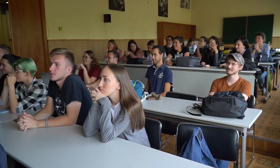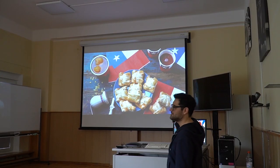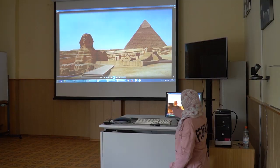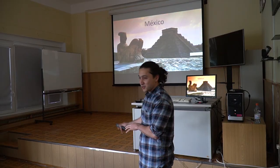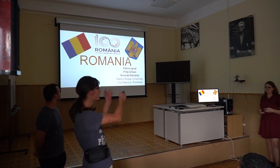One of the highlights of Stage 3 is the social event called International Afternoon. At this event, students from different countries get a chance to tell the other participants about their countries, their culture, and their lifestyle.